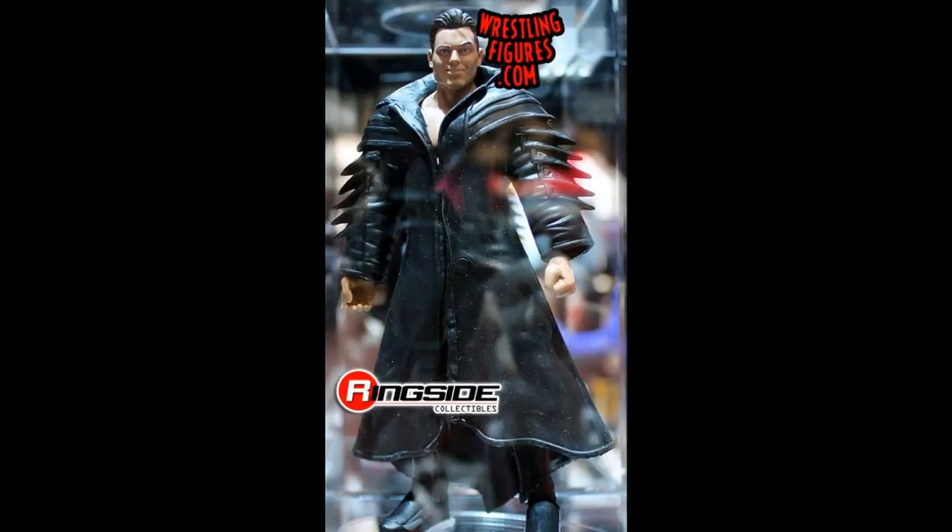Next is the brand new Elite 59 Miz and I cannot believe they went with the battle pack head scan — I was hoping for a brand new one. He's coming with another obnoxious rubber entrance coat that's never poseable and always hinders articulation. You could buy it and do a head swap, but we just got Elite 53 which I think is a better figure with better attire. I'll probably pass on this one.